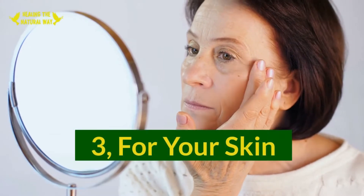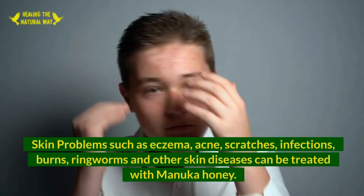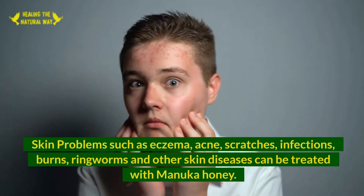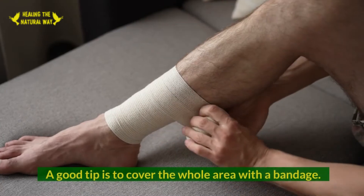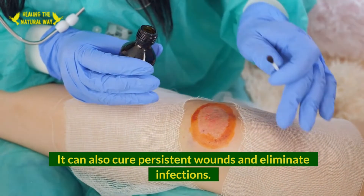3. For Your Skin. Skin problems such as eczema, acne, scratches, infections, burns, ringworm, and other skin diseases can be treated with Manuka honey. In this case, you can apply it topically, directly to the affected area. A good tip is to cover the whole area with a bandage. It can also cure persistent wounds and eliminate infections.